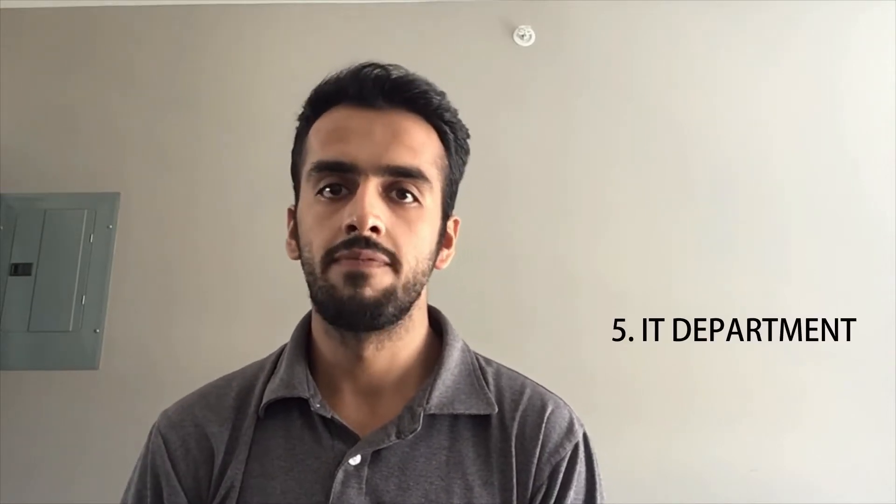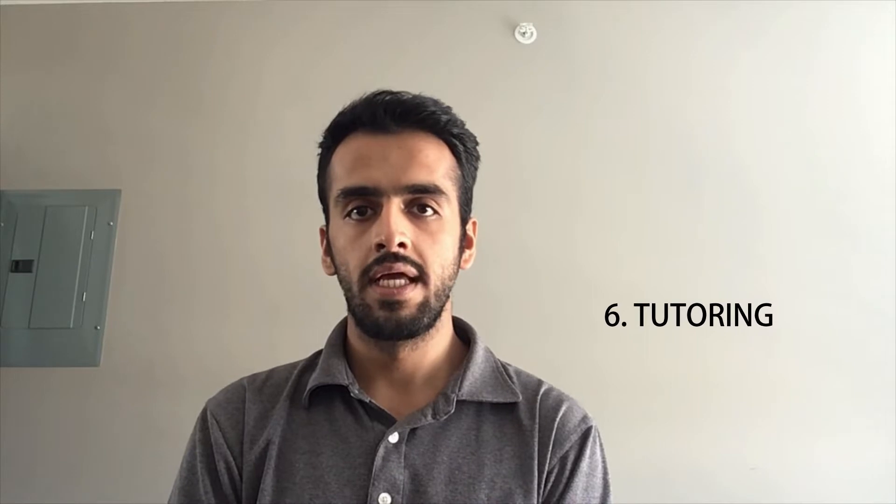The fourth common on-campus job is working at the library, where you're providing customer service and stocking the shelves. The fifth common job is working at the IT department, where you're providing basic IT support for classroom teaching. The sixth most common job is working as a tutor in your department. Typically these jobs involve tutoring juniors in the courses that you have completed, and they are generally very competitive, requiring you to have a good grade in the course you're going to tutor.